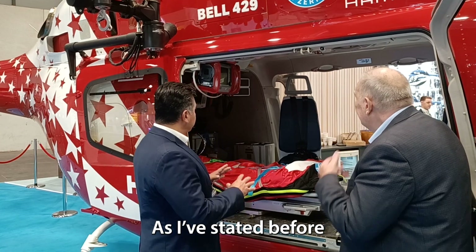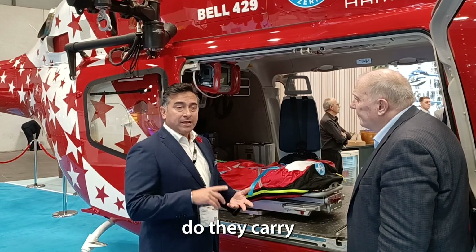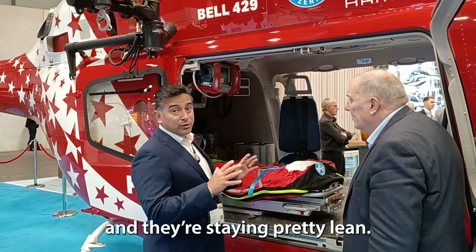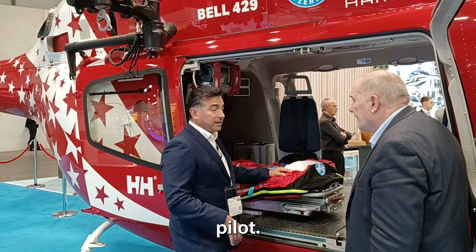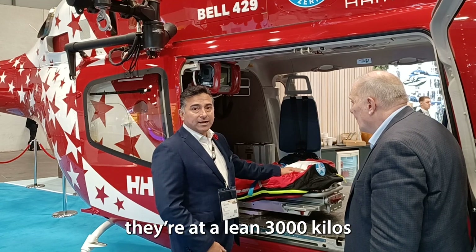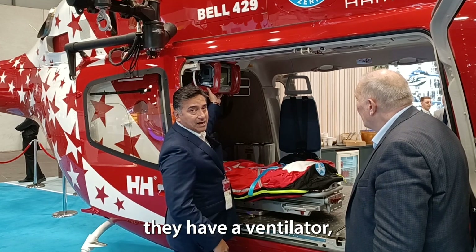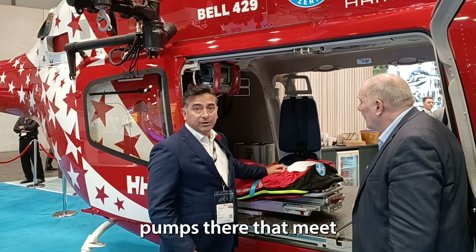Absolutely. Everything here is customizable, so each vendor will work with the customer to determine exactly what type of equipment they carry and where they want it placed. This particular configuration is for Air Zermatt. Air Zermatt does a lot of high-altitude mountain rescue and they stay very lean — two seats, usually a physician and a paramedic, and one pilot. With the interior medical equipment and one hour of fuel, they're at a lean 3,000 kilos at takeoff, which enables them to fly up to 15,000 feet for rescue. On board they have a ventilator, a monitor defibrillator, and two IV pumps that meet their needs.